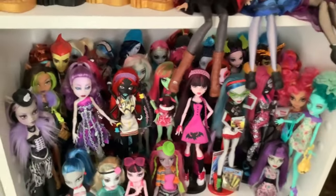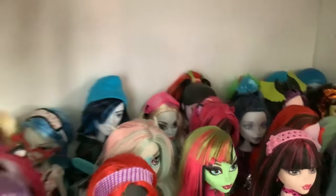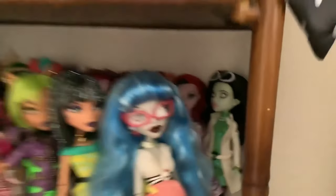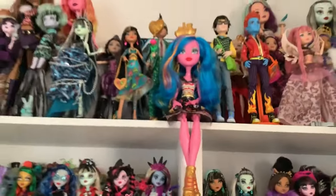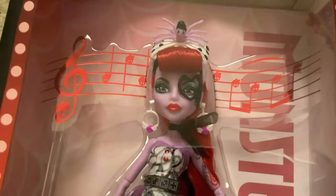Is that all the Operettas I have? I thought I had more. I know I have Sculptimate Roller Maze. Yeah, I've got Diner Operetta there with kind of silvery makeup, and Sculptimate Roller Maze is in the back — her makeup is kind of green, but that's her accent color, so that makes sense. I also have two Dance Class Operettas in there. Wait, that one's a Diner Operetta — I have two Diner Operettas. When did I get the second one? I have Frights Camera Action Operetta up here somewhere in her box — yeah, there she is, but I can't really reach her because I'm short.